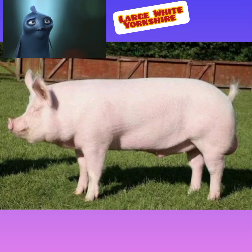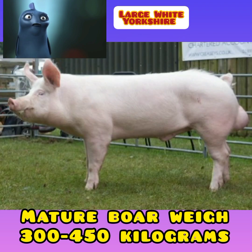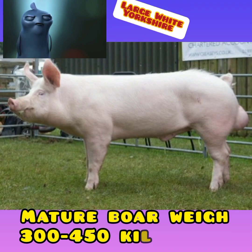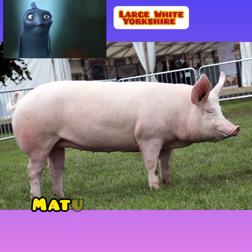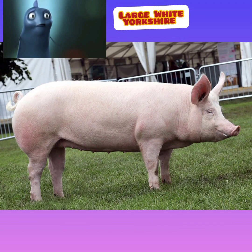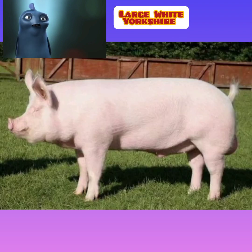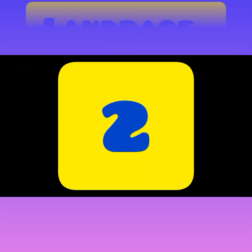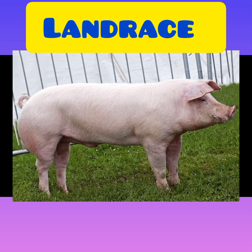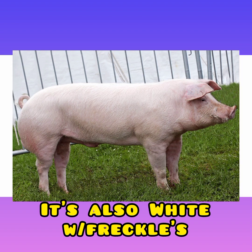Additionally, they have a long, level, and wide back. Mature boars weigh between 300 and 450 kilograms, and mature sows weigh between 250 and 350 kilograms. Large White pigs possess good carcass quality. The breed is highly prolific and an efficient feed utilizer.